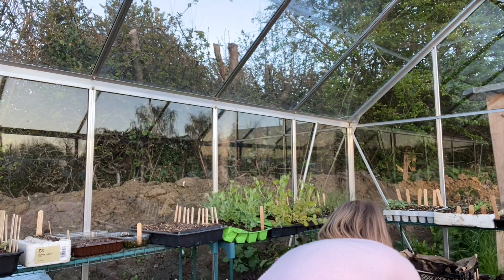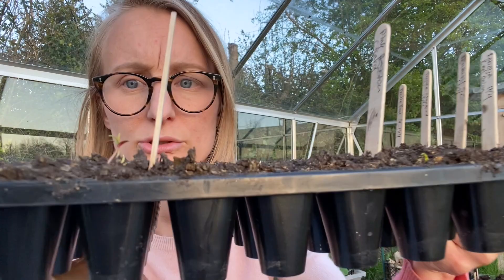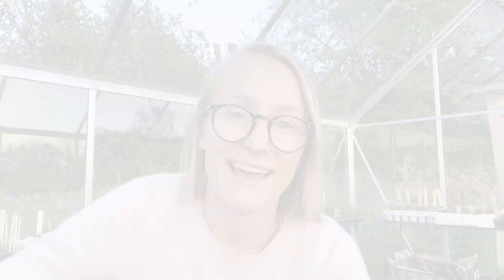Here they are — you can see them starting to pop up. I also have some chard come up as well. These little bits here are corn starting to come up, and these are also in tiny modules, just like the sunflowers. So they're going to have to move at some point — the roots are already starting to come out the bottom, so I can't wait too long with this one.